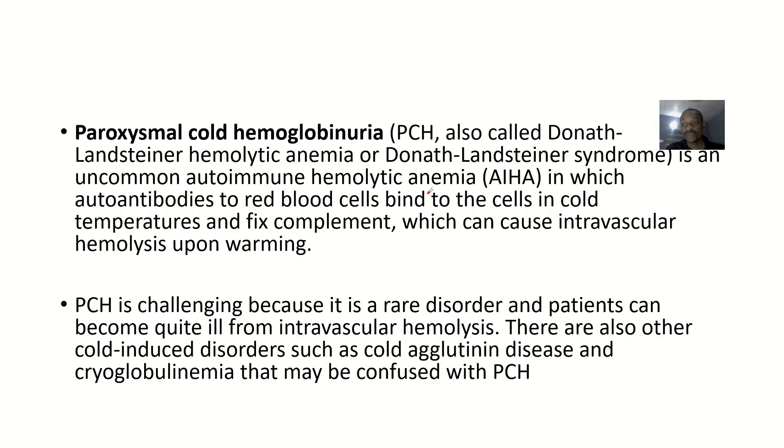Let's briefly look at this condition. The clinical features, treatment, and symptoms are covered in separate videos. So paroxysmal cold hemoglobinuria is also known as Donath-Landsteiner hemolytic anemia or the Donath-Landsteiner syndrome.